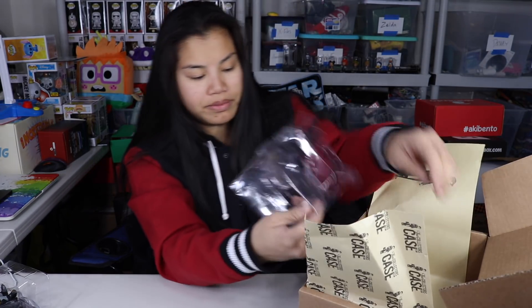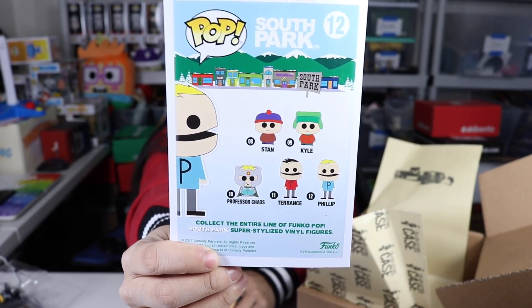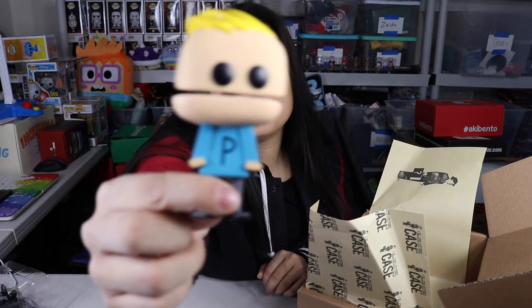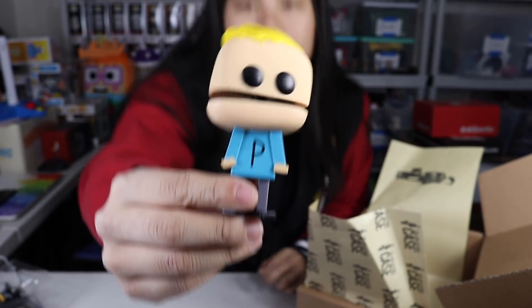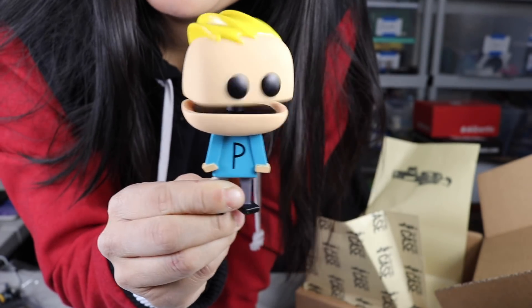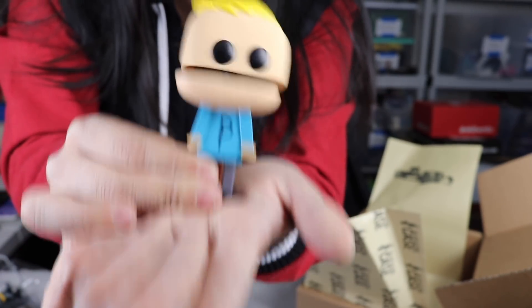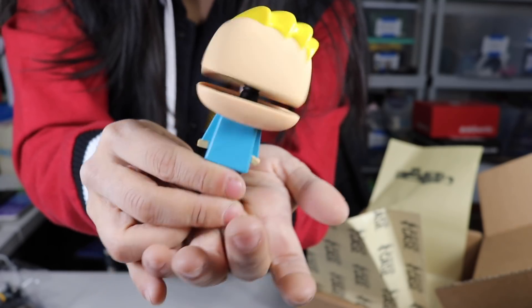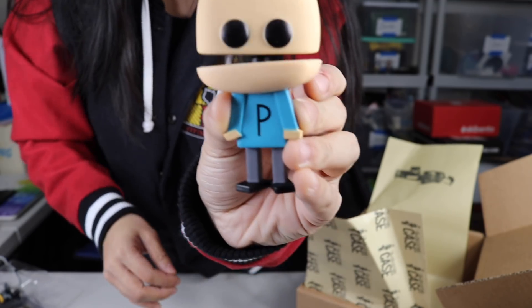Next we got Philip from South Park — there's the card. I haven't opened any of the South Park bobble heads before. I've gotten a couple but I didn't realize they bobble from the mouth — I had no idea, that's so funny! Oh my gosh, look how weird it looks from the back. So we got Philip from South Park — that is so hilarious.